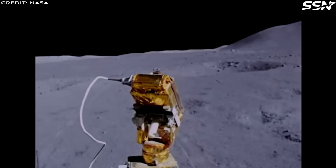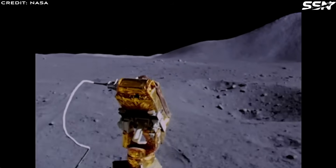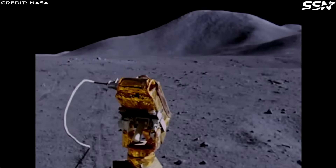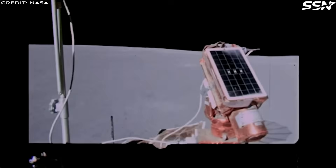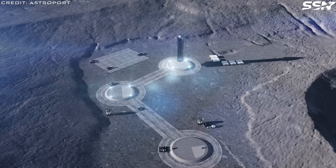Stable, compacted or sintered surfaces enable faster, safer travel, connecting the base camp to landing pads, habitats, and resource sites like Shackleton Crater. This infrastructure unlocks greater scientific, exploratory, and commercial opportunities, supporting a sustainable human presence on the moon.